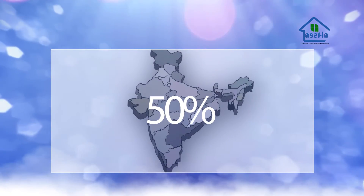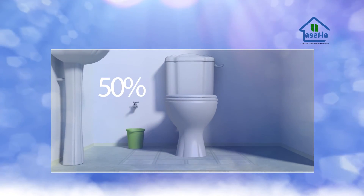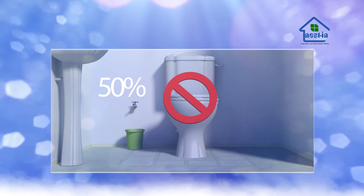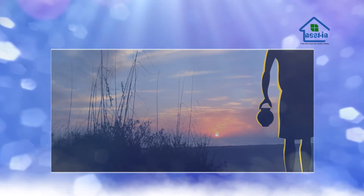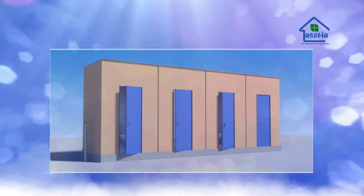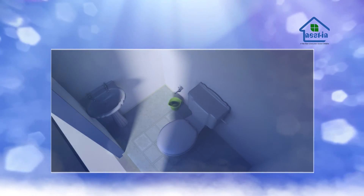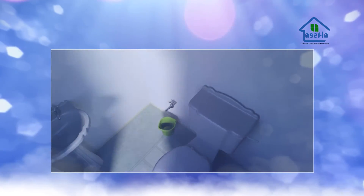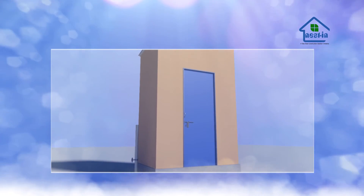Today, when half of the Indian population does not have access to a toilet, either at home or in their communities, and most of them defecate in the open, there is an acute need of providing hygienic sanitation facilities across the country. In this regard, Nestin has collaborated with biodigester suppliers to provide the Indian populace with a permanent biotoilet at an affordable price.